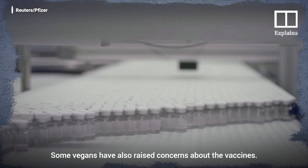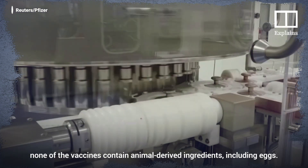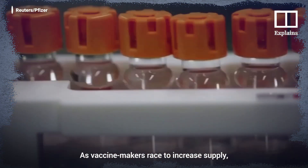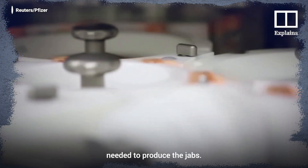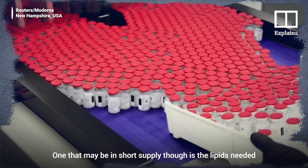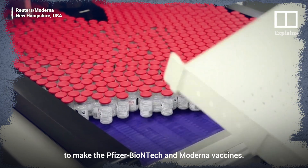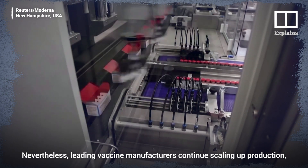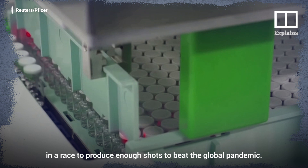Some vegans have also raised concerns about the vaccines. While some were tested on animals, none of the vaccines contain animal-derived ingredients, including eggs. As vaccine makers race to increase supply, there appears to be sufficient amounts of the ingredients needed to produce the jabs. One that may be in short supply, though, is the lipids needed to make the Pfizer-BioNTech and Moderna vaccines. Nevertheless, leading vaccine manufacturers continue scaling up production in a race to produce enough shots to beat the global pandemic.